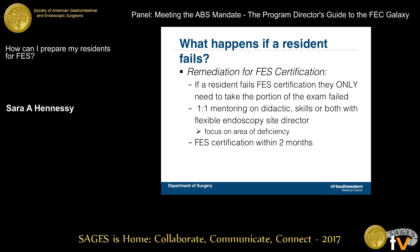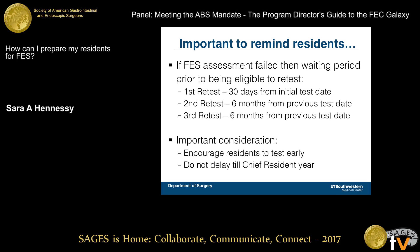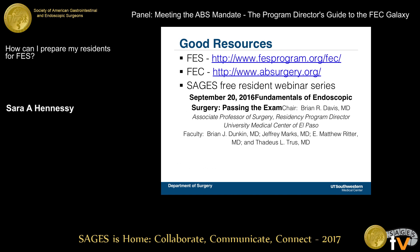As mentioned before, having a plan for remediation for those residents unable to pass is important. There are also good resources available — the webinar that was done is a really important resource for residents to get an idea of what the exam looks like ahead of time, since they don't know the specific tasks or skills prior to taking it.